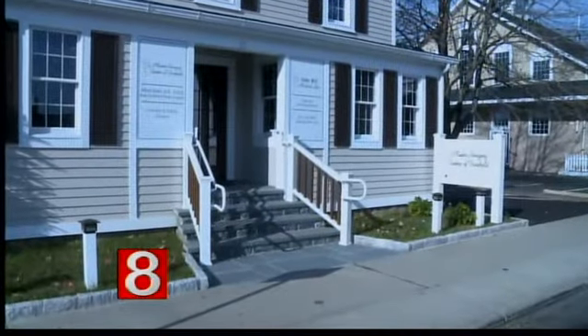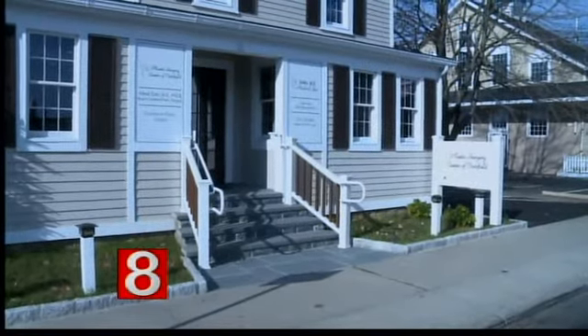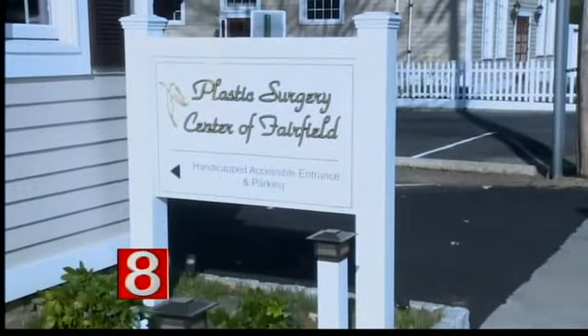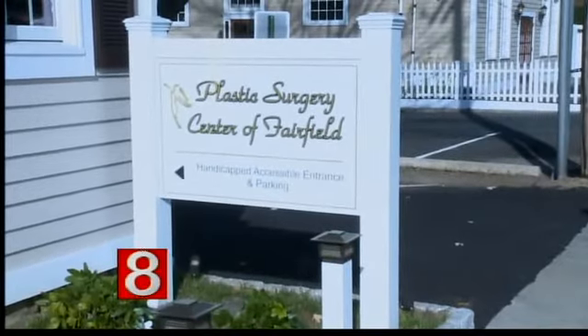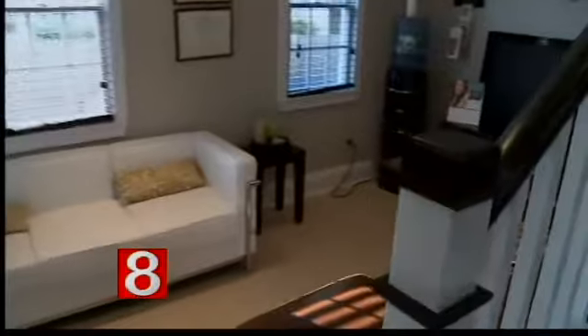And all this at your practice, which is just a beautiful location, right downtown Fairfield. What is perhaps the most popular procedure that you offer here? I would say a lot of the non-invasive procedures are very common nowadays, and breast enhancement is probably the most invasive surgical procedure that I do, including body contouring. But the reconstructive aspect of the practice is quite strong as well.